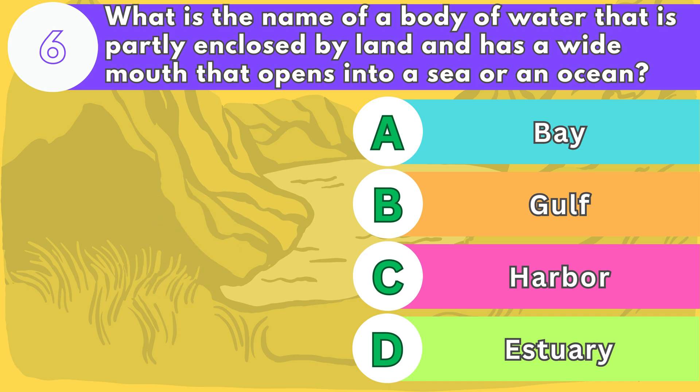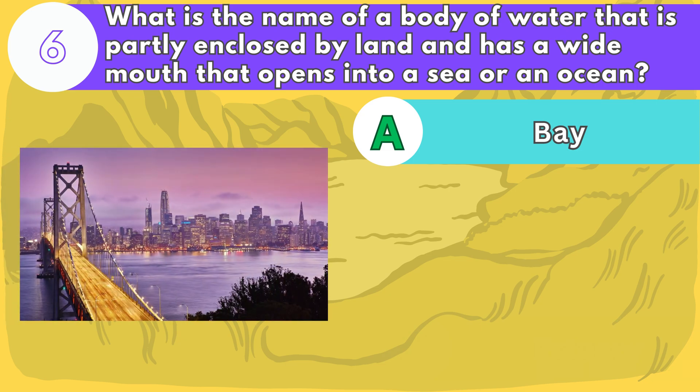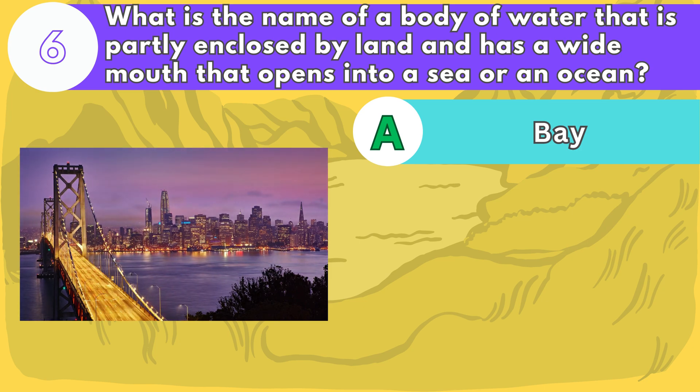The answer is letter A. Bays are often used for fishing, shipping, and recreation. Some examples are the Bay of Bengal, the San Francisco Bay, and the Hudson Bay.